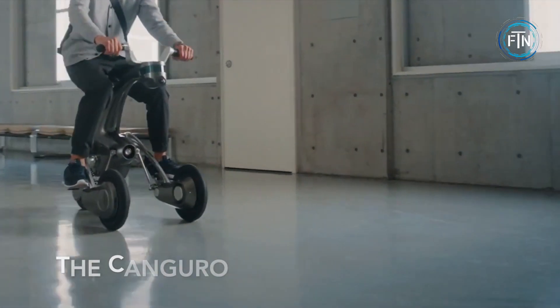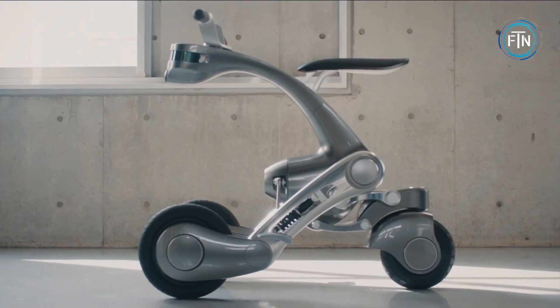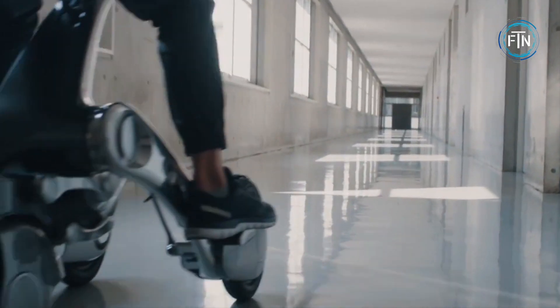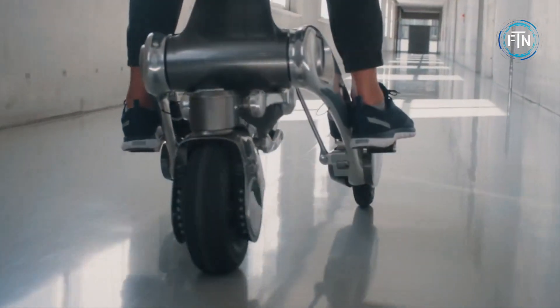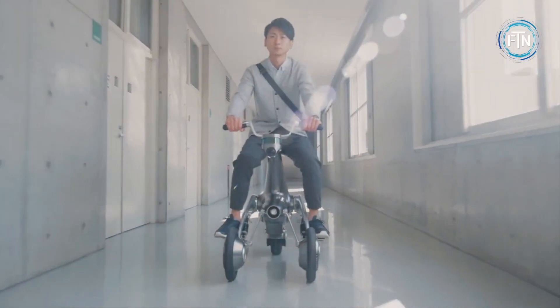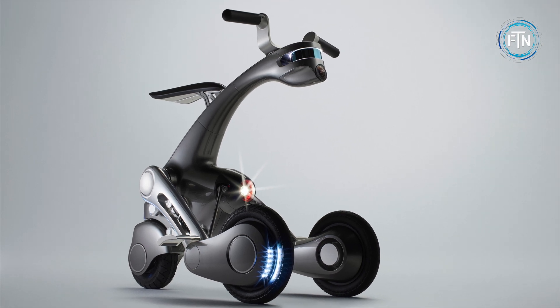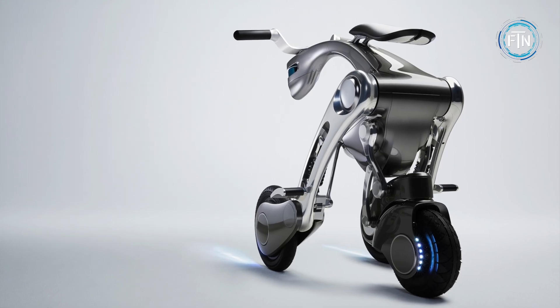The Kangaroo, developed by the company Furo, is a groundbreaking and innovative personal mobility device that seamlessly blends the convenience of a compact electric scooter with the assistance of a robotic partner. This unique hybrid, whose name is derived from the words kangaroo and robot, is designed to enhance urban mobility and offer users an unparalleled travel experience.